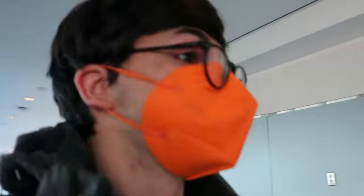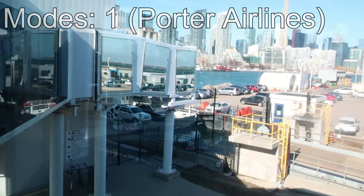Hello, I'm at Toronto Billy Bishop Airport. I have about four hours before my flight to Montreal. I'm going to use the time to try to ride as many modes in Toronto as possible. I've already done one mode — I flew here — and we're about to start the second mode: the ferry.